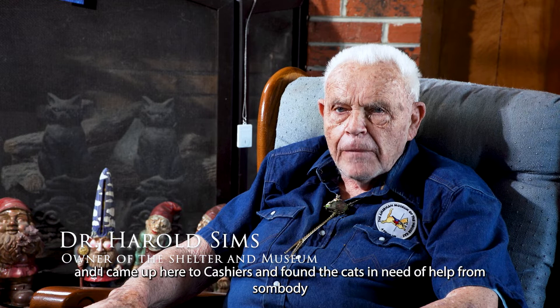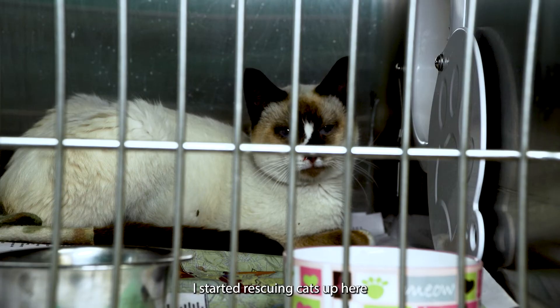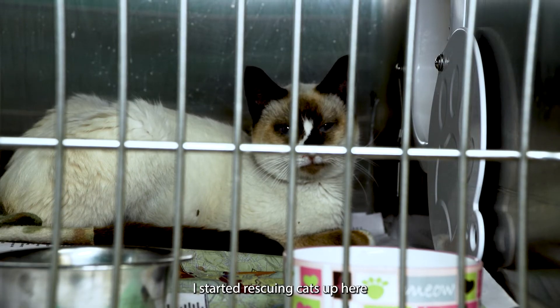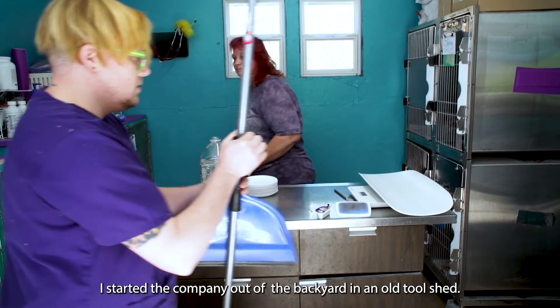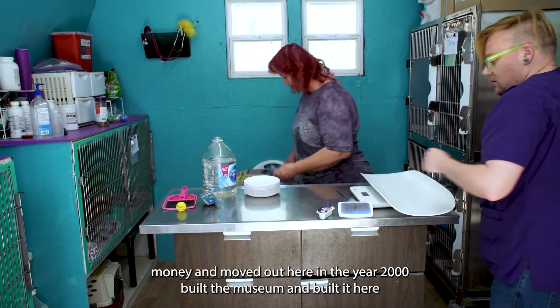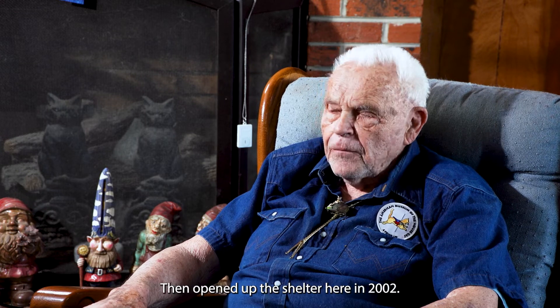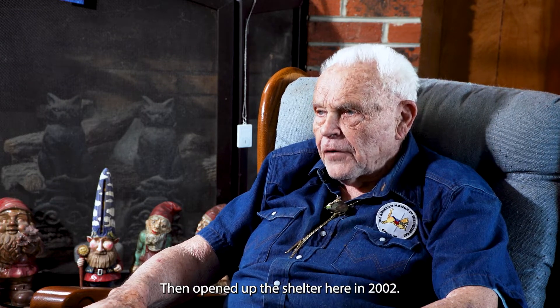I retired in 1991, came up here to Cashiers, and found cats who needed help from somebody — all over the place, in dumpsters and things. I was rescuing cats up there. I drove a coop in the back yard I built out of an old two-shed. We lived there until I got the money to move down here in 2000, and built the museum and drove it out here. We came up here in 2002.